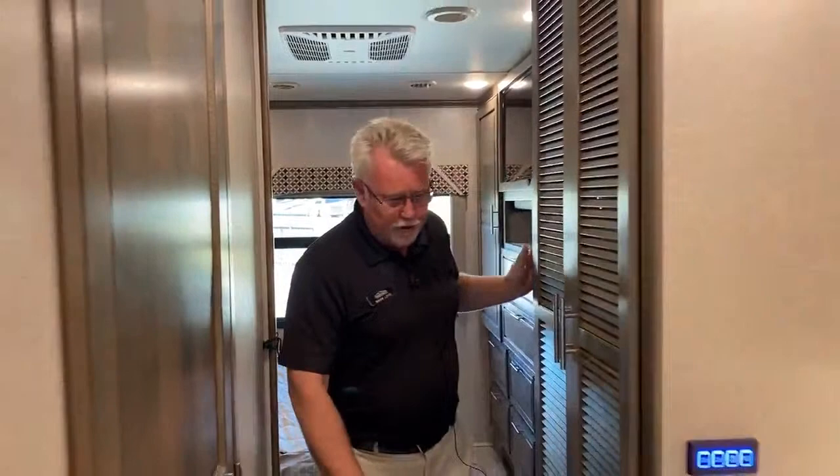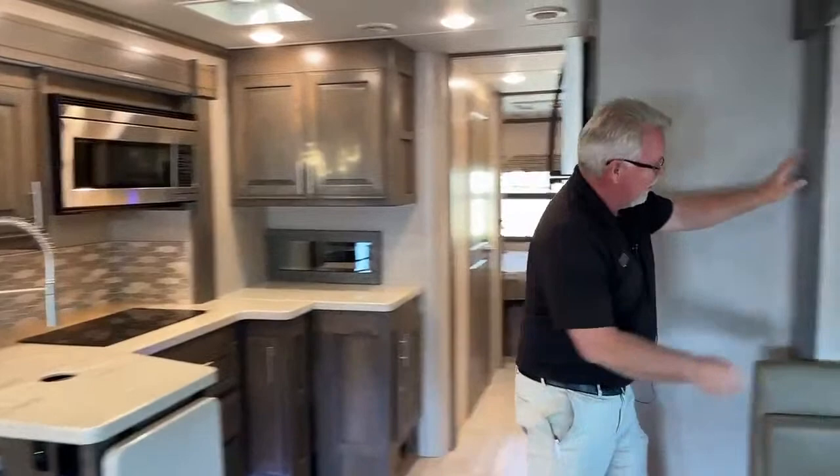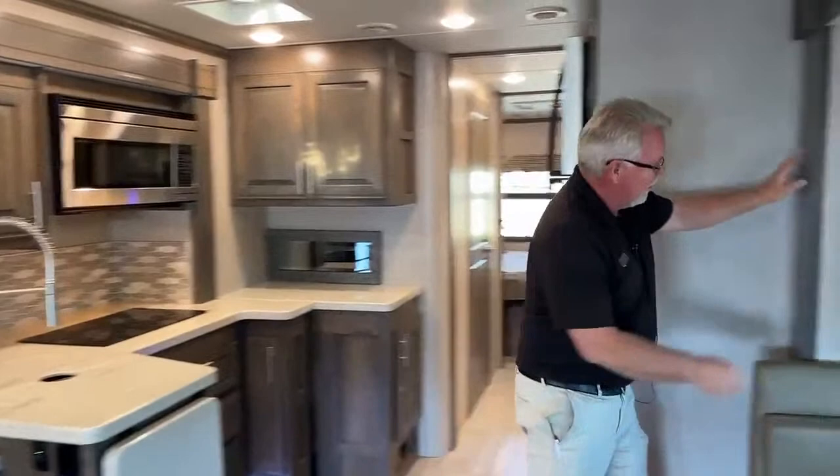Two AC units and two heating zones — you can run them both off your generator. Day-night shades throughout — these are the MCD roller shades.